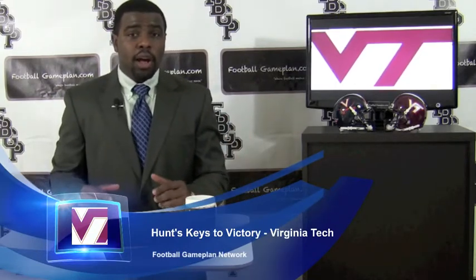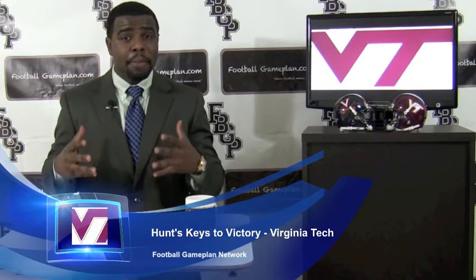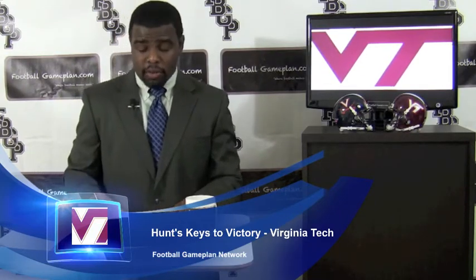Now let's talk about the Hokies in this matchup. Looking at what they can do defensively, interior pressure vs Virginia's running game should help stop these guys on the ground. Virginia Tech is going to have to flood that A and B gap to get some pressure on that Cavaliers' ground game.